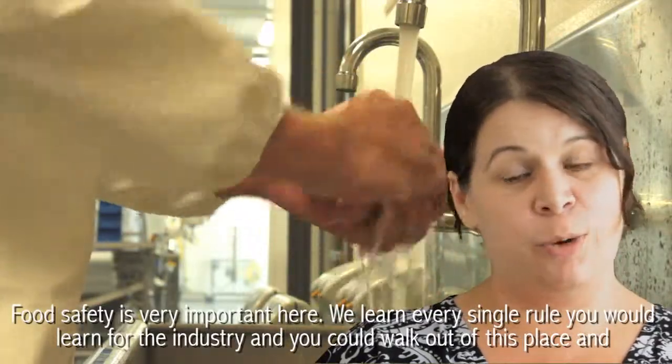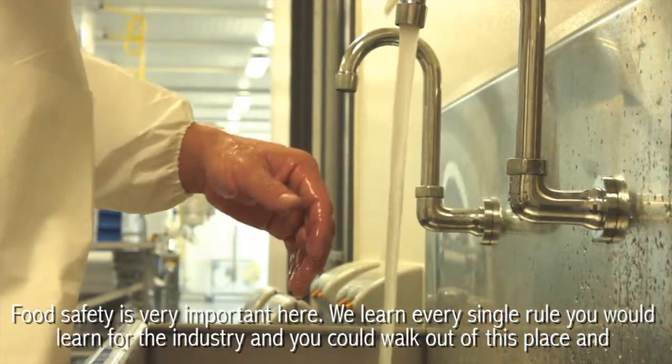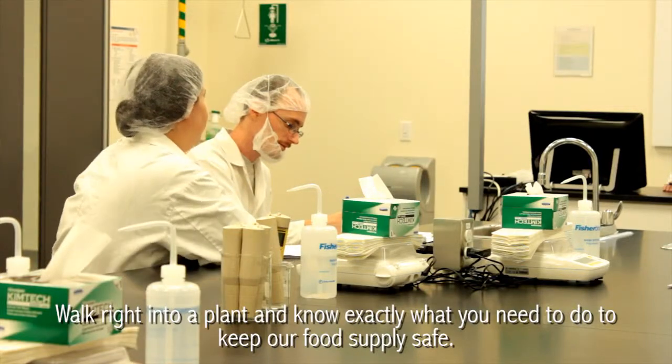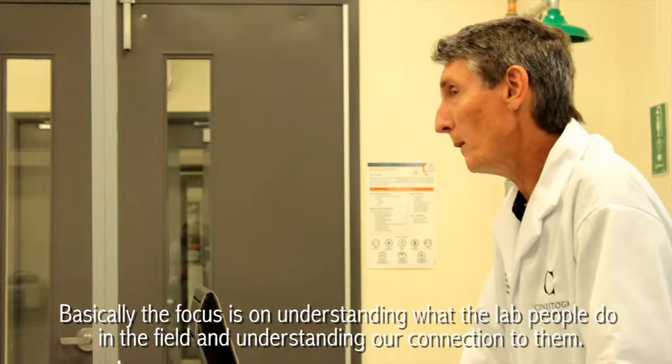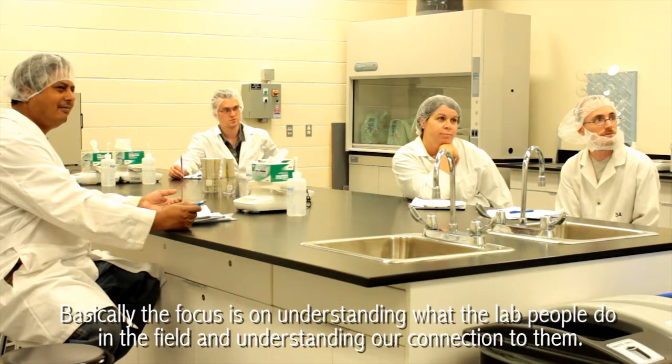Food safety is very important here. We learn every single rule that you would learn for the industry, and you can walk out of this place and walk right into a plant and know exactly what you need to do to keep our food supply safe. Basically, the focus is on understanding what the lab people do in the field and understanding our connection to them.